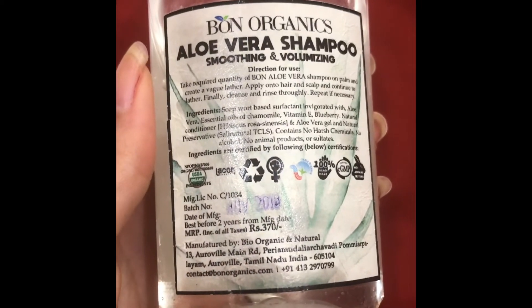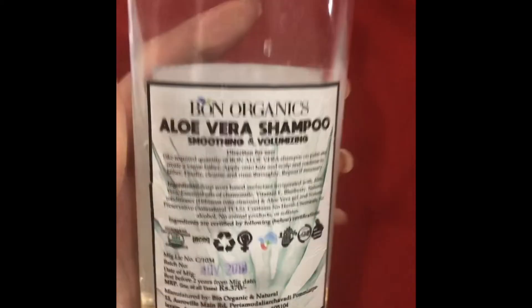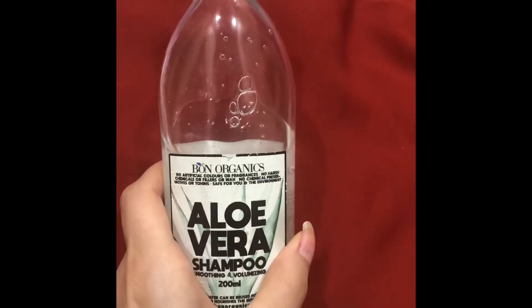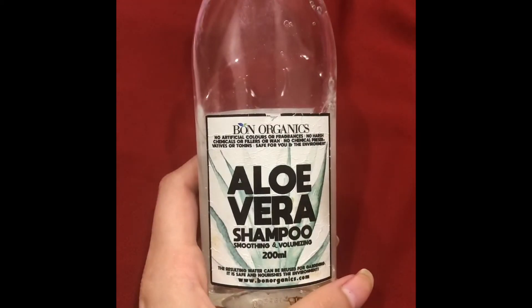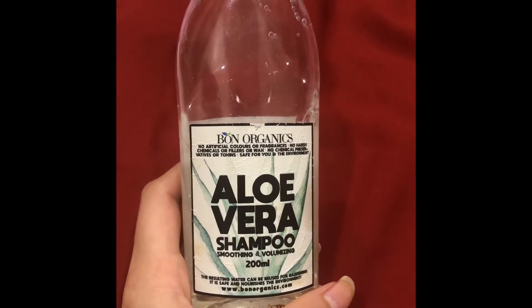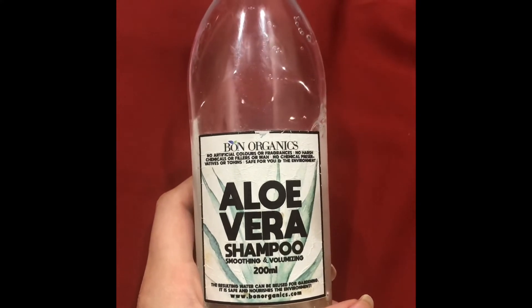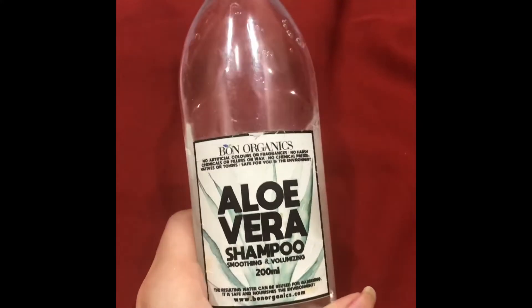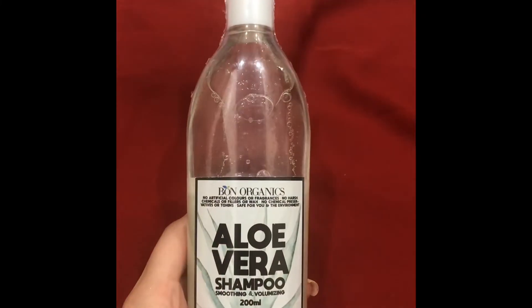It is priced at rupees 370. You can see I have used more than half of this bottle. I would highly recommend this to you. You can avail this shampoo from the Born Organics website. I will mention all the details in the description box, please check it below.